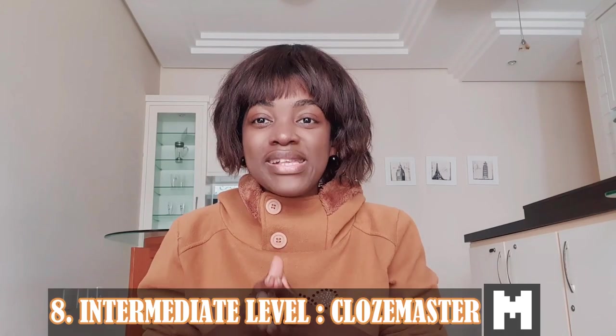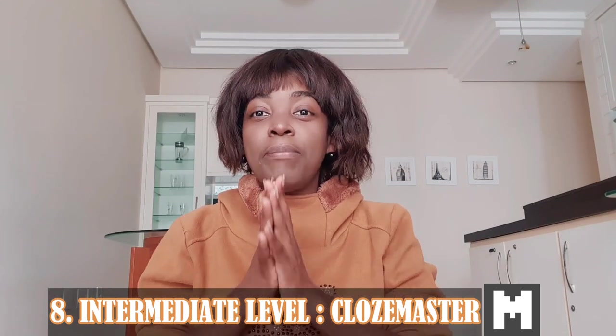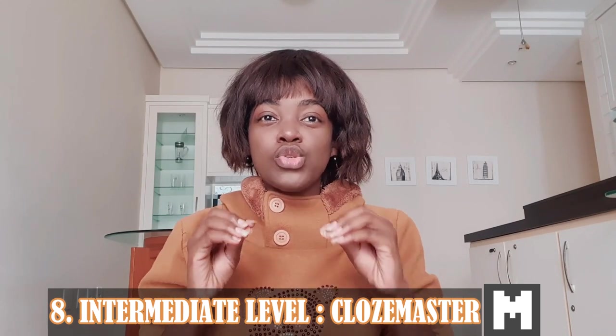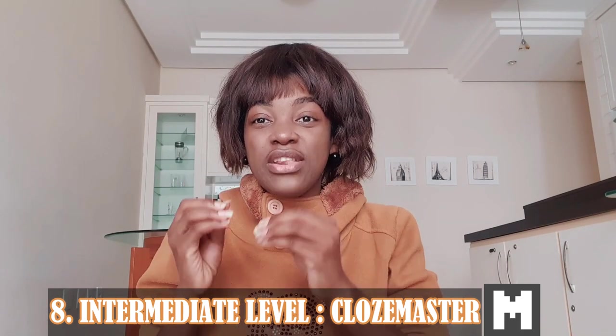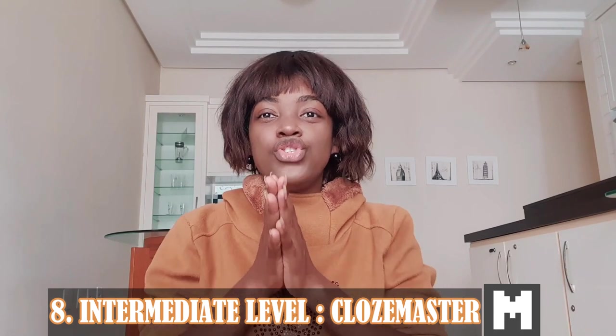Number eight: best app for intermediate learners — Clozemaster. It's available for iOS and Android with free limited access and a paid premium subscription. Among the many Portuguese resources geared towards beginners, Clozemaster is a standout for intermediate and advanced learners. It has an interactive, gamified approach to reinforcing vocabulary in context by going through sentences and filling in the missing words — the clozes.